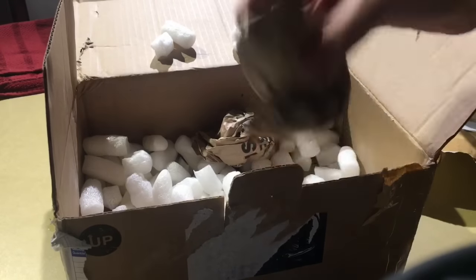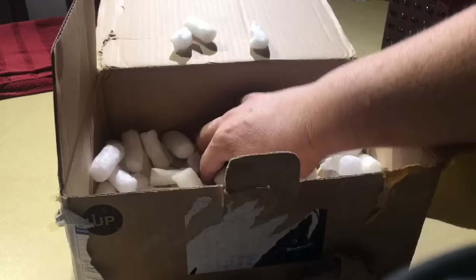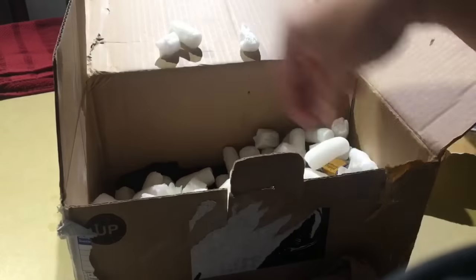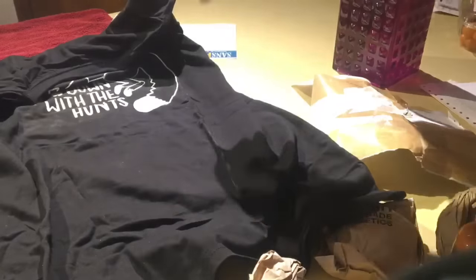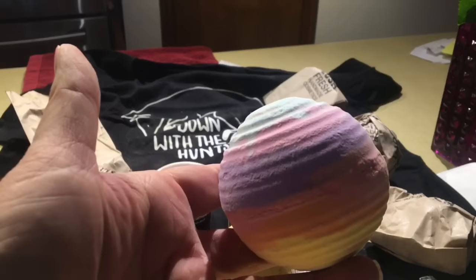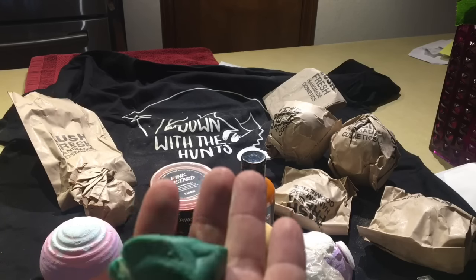Oh my god! A Groovy Kind of Love bath bomb — and this one here is a bath melt.